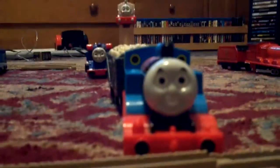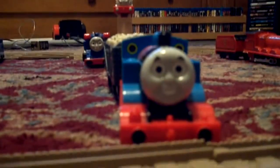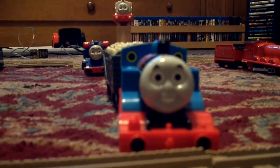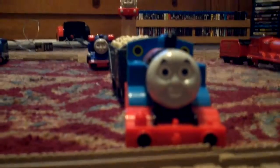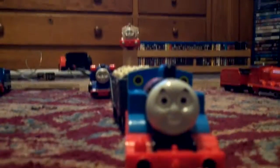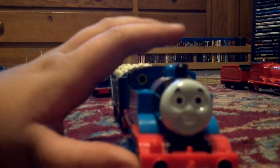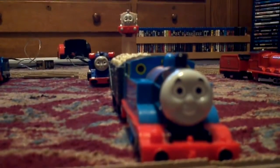Hello everybody, and today I'll be making a video of my trains and better. This is my Talking Thomas. I'm not going to have to move the trains really at all — I'm just going to go around them. That's the front, that's the top, and that is the side.